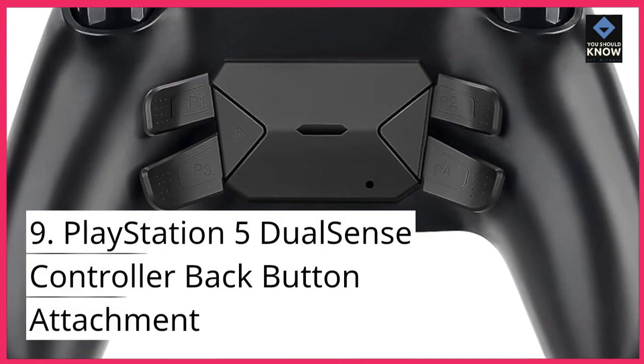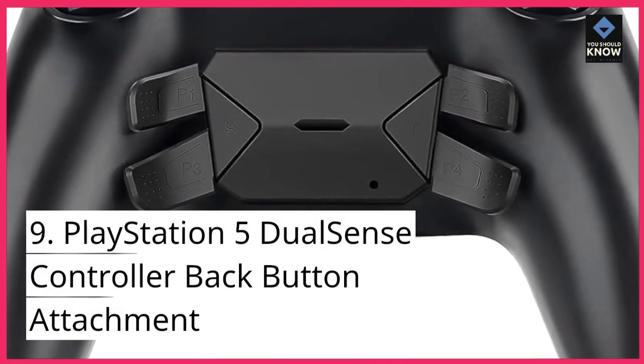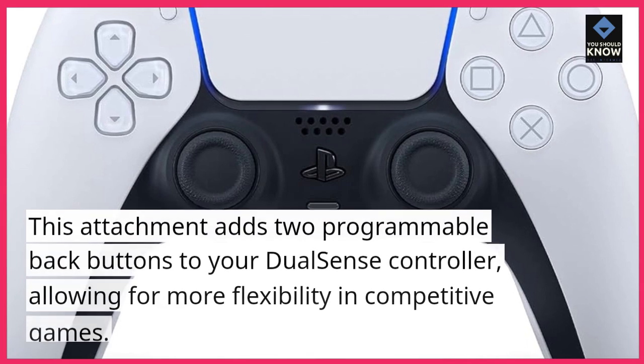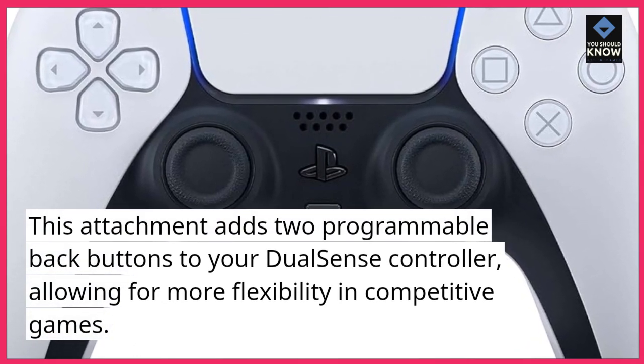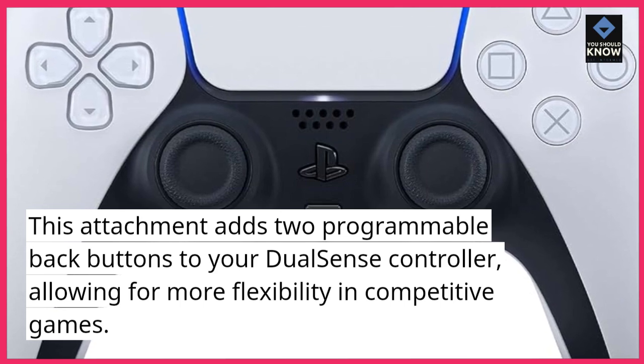9. PlayStation 5 DualSense Controller Back Button Attachment. This attachment adds two programmable back buttons to your DualSense controller, allowing for more flexibility in competitive games.